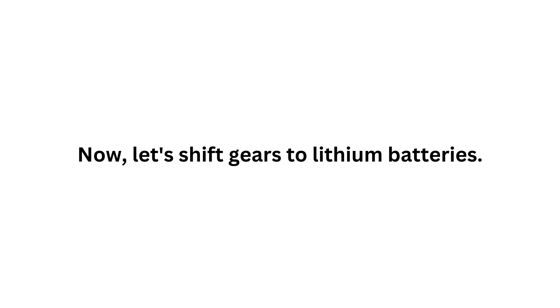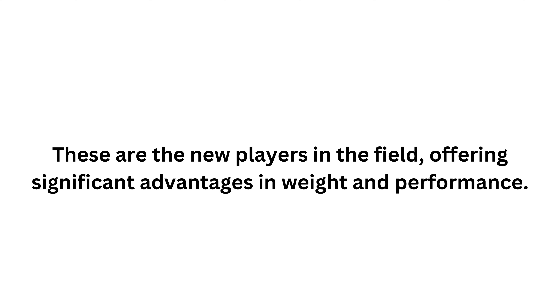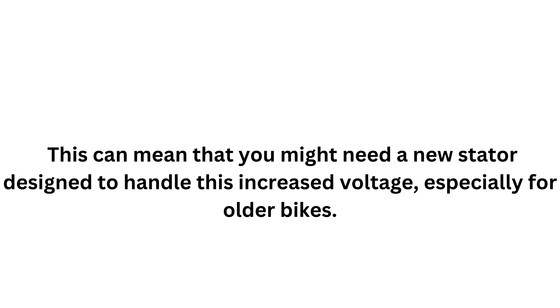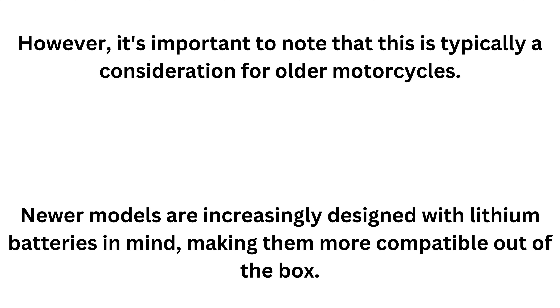Now let's shift gears to lithium batteries. These are the new players in the field, offering significant advantages in weight and performance. Lithium batteries are much lighter, which can improve your motorcycle's handling. But here's a key point: lithium batteries often operate at a higher voltage than AGM batteries. This can mean that you might need a new stator designed to handle the increased voltage, especially for older bikes. However, this is typically a consideration for older motorcycles — newer models are increasingly designed with lithium batteries in mind, making them more compatible out of the box.